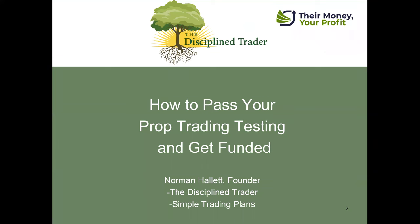Let's get into how to pass your prop trading test and get funded as I did. Some of the things I'm going to share have been shared with me from list members who have used the process I'm about to explain. We can look at trading other firms' money as something that can be a full-time, growing endeavor — almost a business in and of itself.